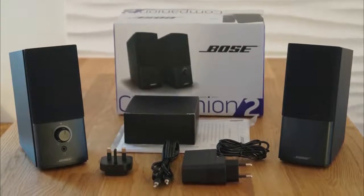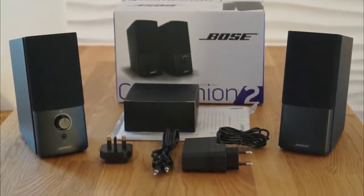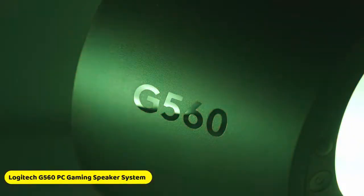Within the box you will find an accessory speaker, a powered speaker, an audio input cable with a speaker cable, a mini plug, and an AC power pack, plus the manual for the product.